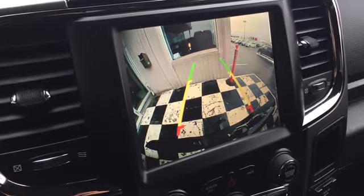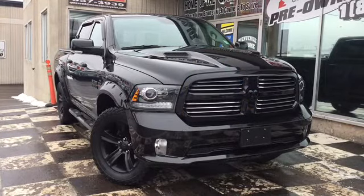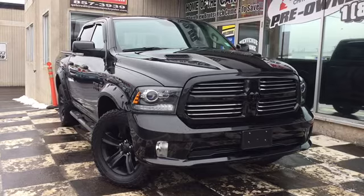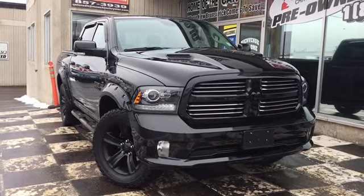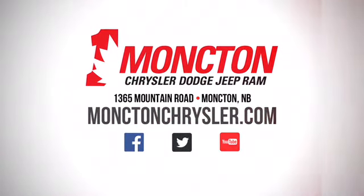If you're looking for a truck that performs as good as it looks, look no further because the Car Guys have got you covered. Come check out the certified pre-owned 2017 Dodge Ram 1500 Sport before it's too late. Get hold of your favorite car guy or car gal today for a test drive by calling 857-3939 or visiting us on the lot at Moncton Chrysler Superstore, where New Brunswick comes to save.